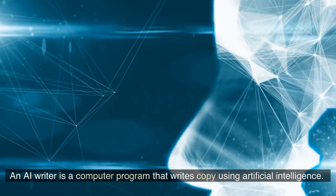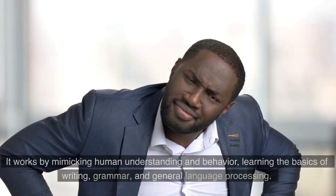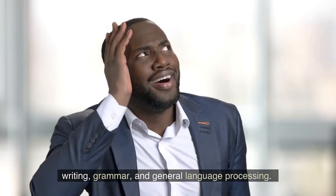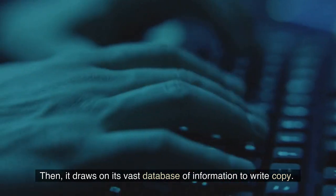An AI writer is a computer program that writes copy using artificial intelligence. It works by mimicking human understanding and behavior, learning the basics of writing, grammar, and general language processing. Then it draws on its vast database of information to write copy.